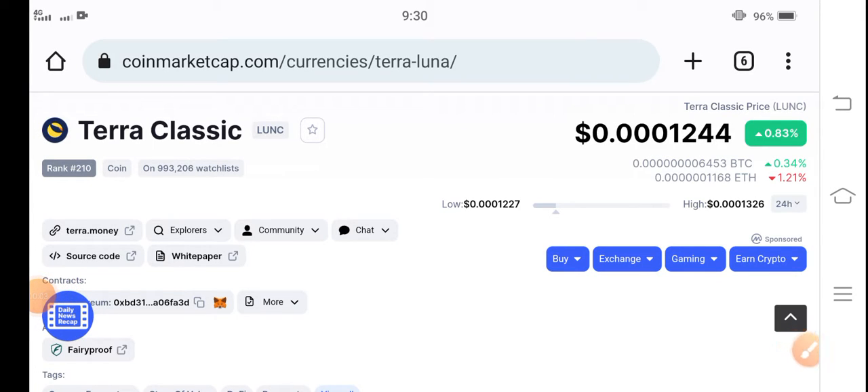Hello everybody, hope you're fine and feeling well. Welcome back to another latest update video about Terra Classic coin. In this video I'm talking about Terra Classic coin's latest update — what's going on, what's the price, what price changes have occurred. If you are new to my channel and haven't subscribed, please make sure to subscribe.